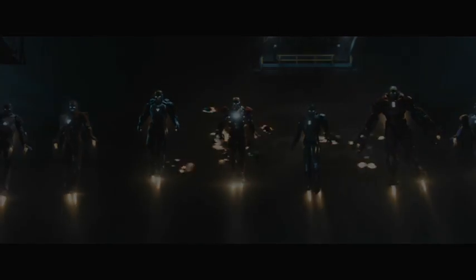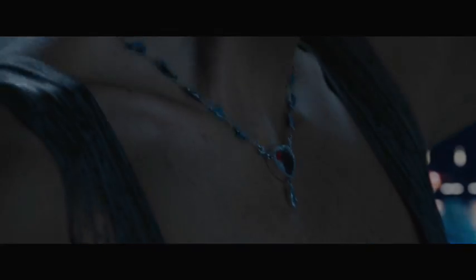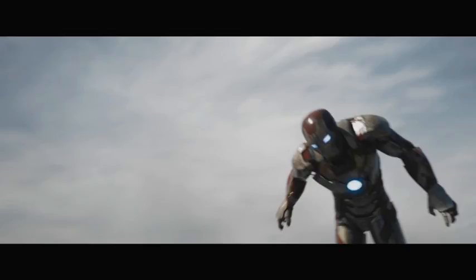I'm Tony Stark. I build neat stuff. I got a great girl. Occasionally, save the world.